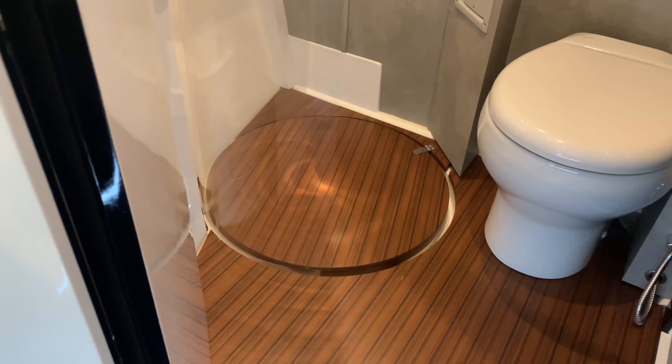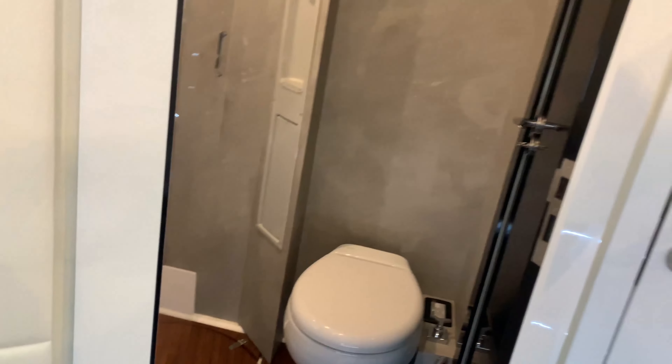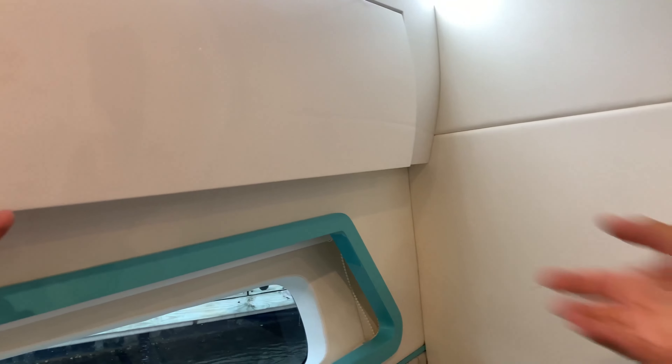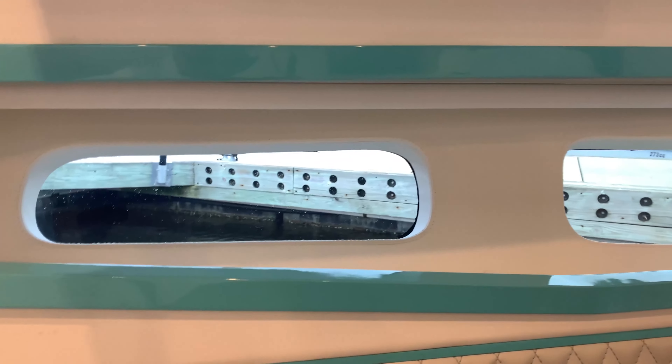Very functional, very clean-looking, and very convenient. Great entertainment system and storage — and it's lacquered.